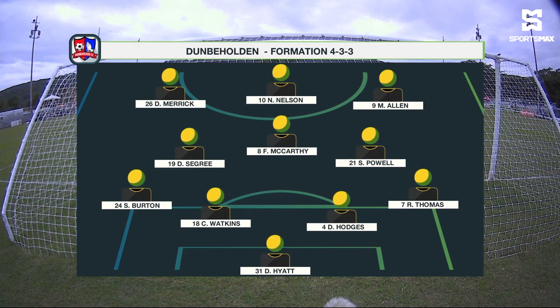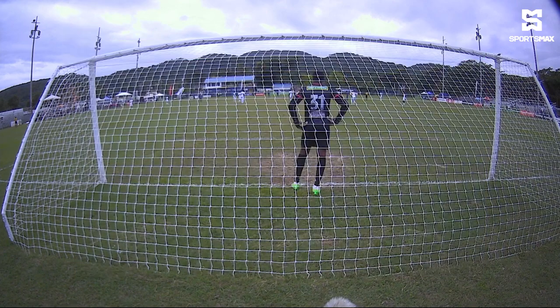A 4-3-3 is the formation they'll play. McCarty is always critical in a system like this because he shields the back four and is really good at doing that — one of the best in the business. I have Leger in the house here with me as well, and Leger will be looking at what he's expecting from these two teams in attack.